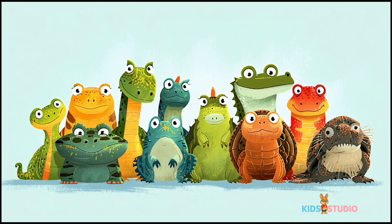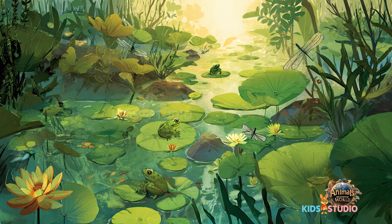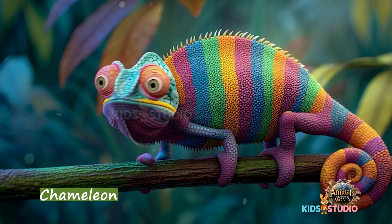Let's discover our top 10 reptiles. Chameleon — masters of disguise. They can change colors.